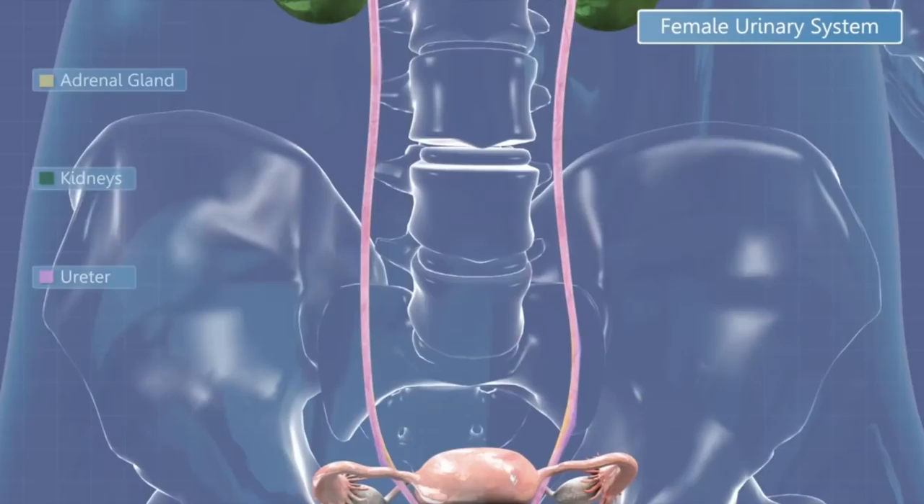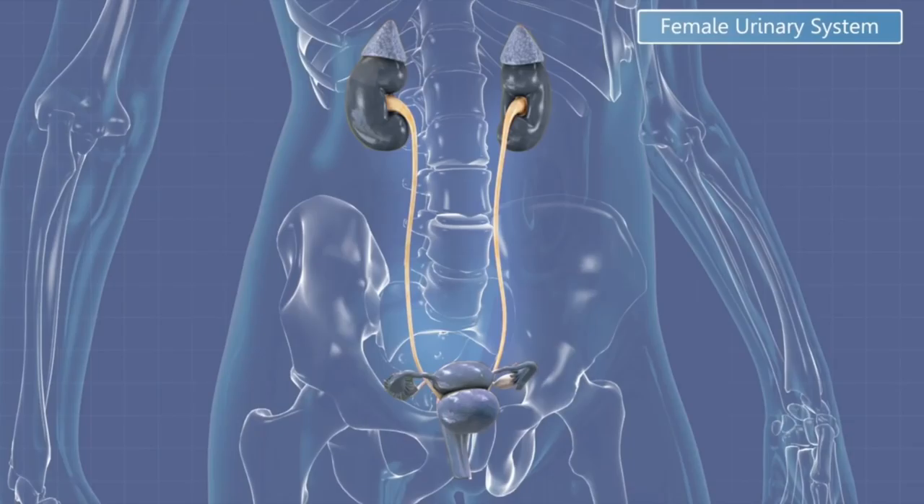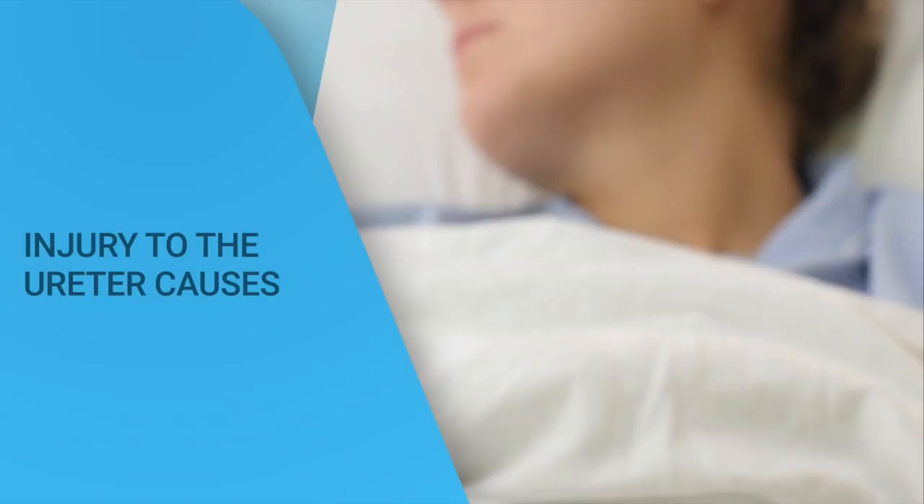Each year, over 3 million Americans undergo procedures such as hysterectomies, colon resections, and cancer operations where critical structures need to be isolated and protected. One of the most difficult structures to identify during minimally invasive surgery is the ureter.